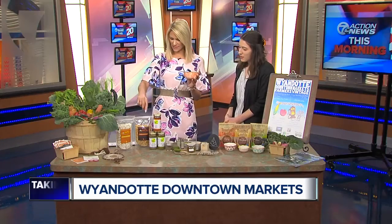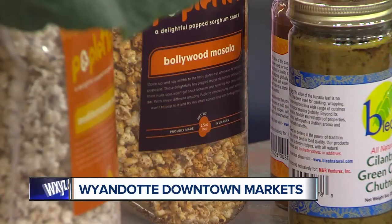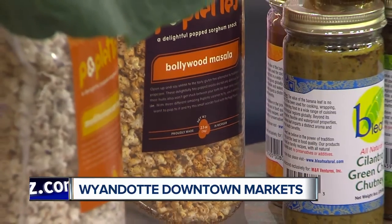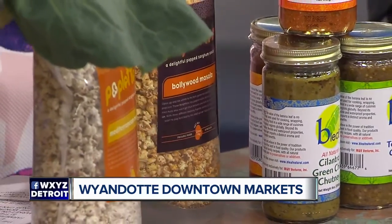So what is it exactly? It's sorghum — kind of like a seed. And this is very spicy, but very good — a good alternative.